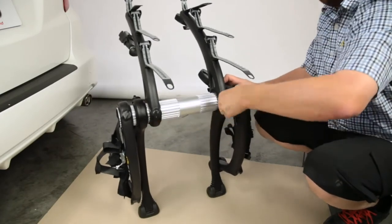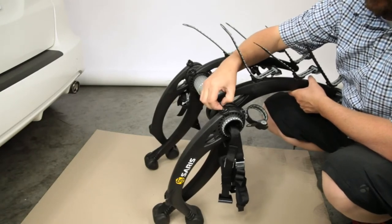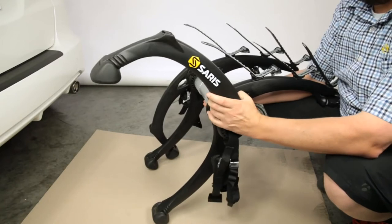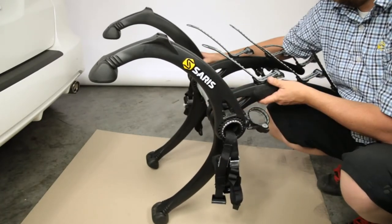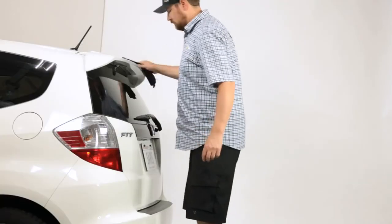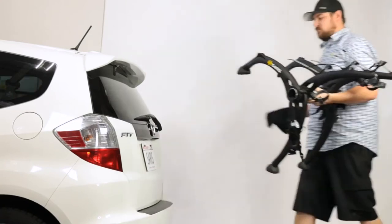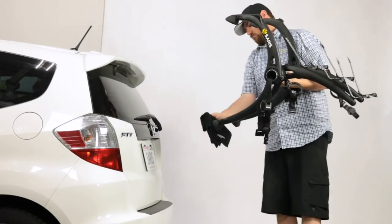Tighten the knob by turning clockwise. Next, we'll set the leg position. To loosen the outer leg, turn the knob counterclockwise. Remove the leg from the spline and reinstall on the spline at the desired position. Turn the knob until hand-tight so as not to over-tighten. Before installing on your vehicle, clean the surface of your vehicle that will be in contact with the rack. Also, wipe the rack feet off and be sure to never set the rack feet directly on the ground.